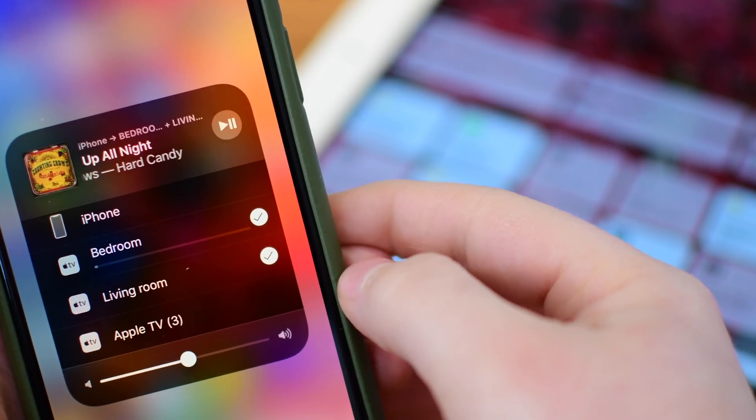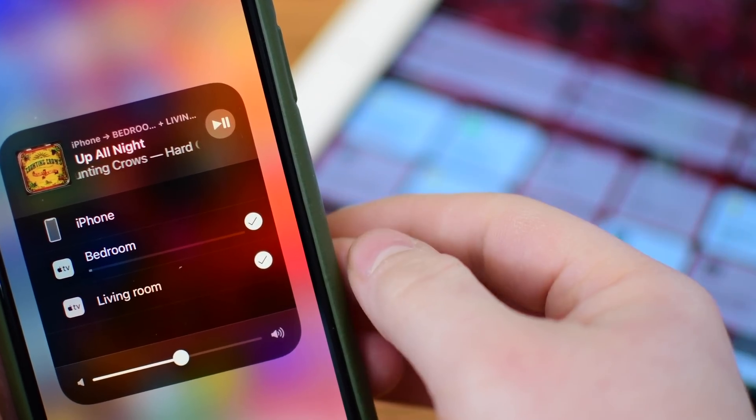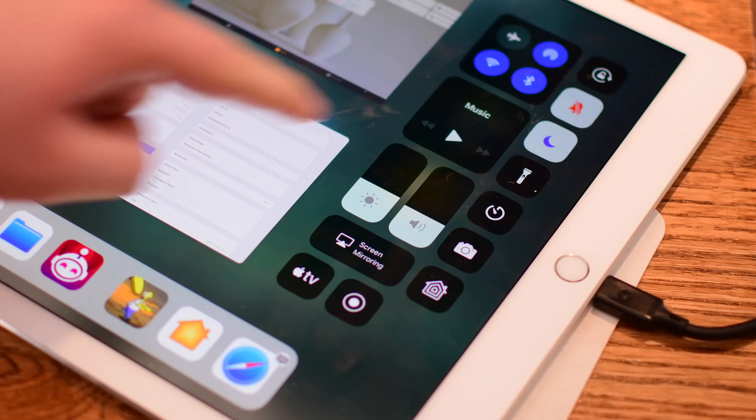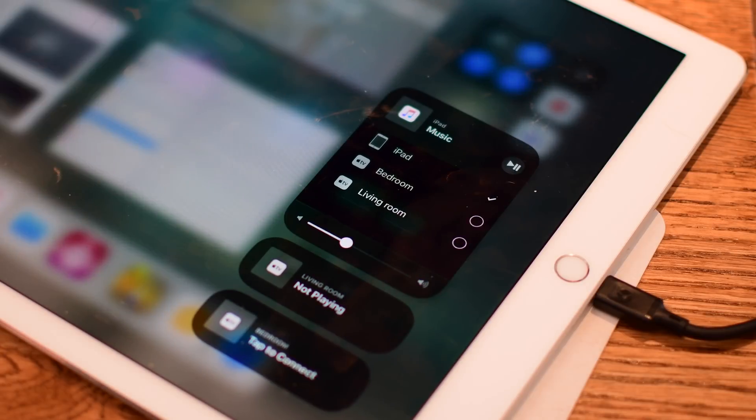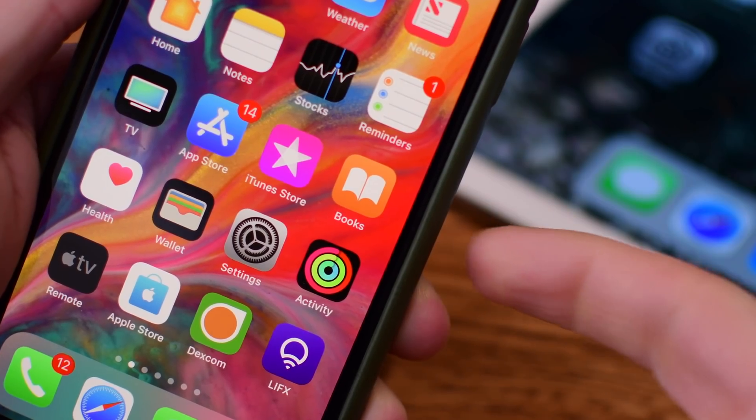You can actually do multi-room now — one, two, five, whatever it may be. You can see them all, control them all, all streaming from the same source. It is pretty awesome. If you have not seen our standalone video on AirPlay 2, definitely check that out. We go through it on the iPad, iPhone, and Apple TV, how it all works together. It's a really cool thing to see.